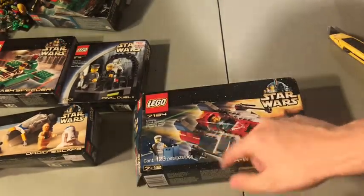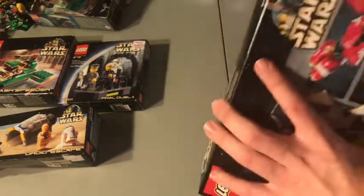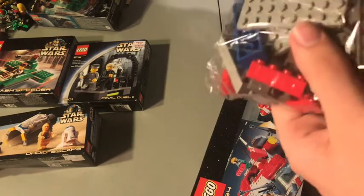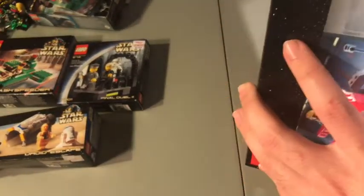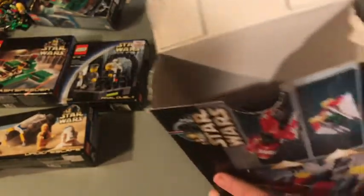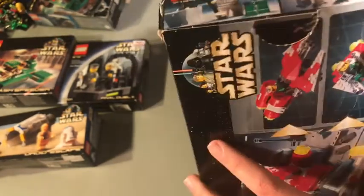This is the 7134 A-Wing Fighter. Again used, but the pieces are almost shining, there's no dirt, and the minifigures are intact — you can't ask for much more. I don't know why people are tearing the flaps off the boxes. Oh, they're stuck — that's why. That might actually be an easier way. But that is the A-Wing.